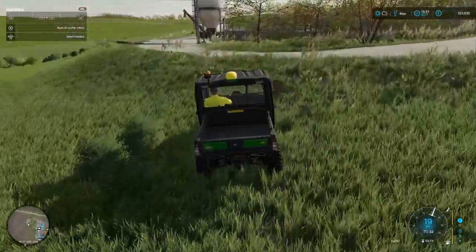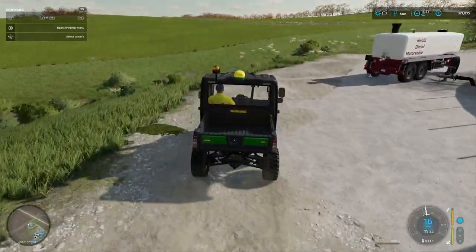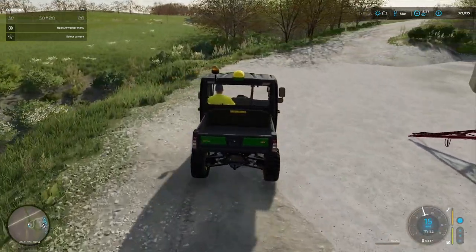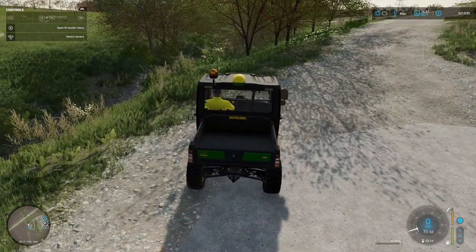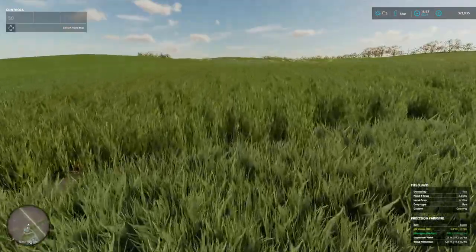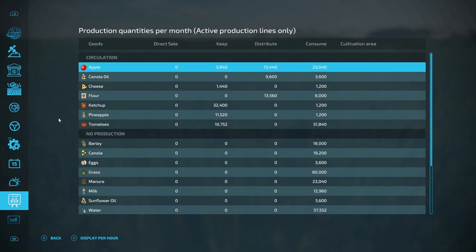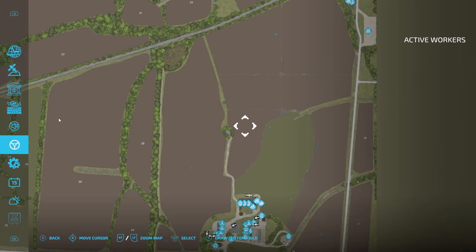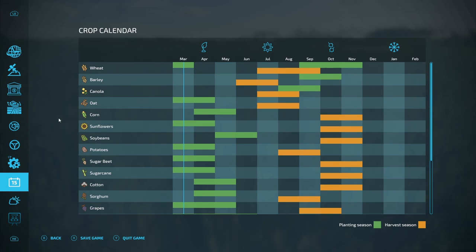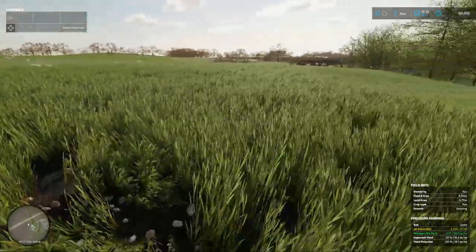I'll take a shortcut up here, climb down through the ditch and go have a look. We've got rye in here. Rye will be harvested in June, so that's going to come up pretty much as soon as we finish planting - that's good. It'll bring us some income from there.